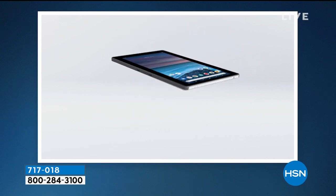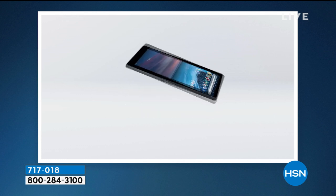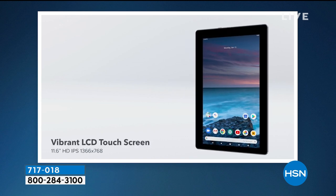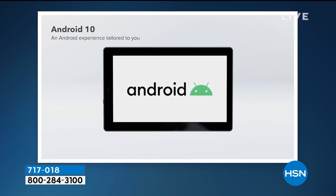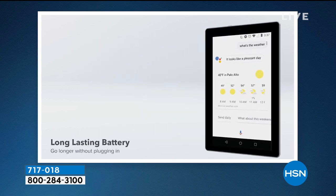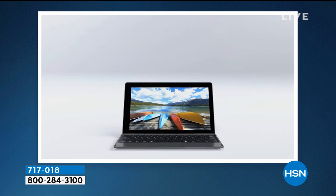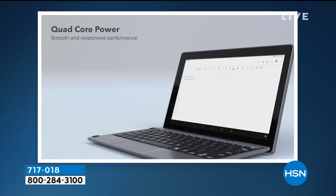Let's go top down. It starts with the screen size — 11.6-inch high-definition touchscreen. It's a laptop and a tablet all built into one. Beautiful LCD touchscreen with in-plane switching, so you can see it from all angles. Android 10, the number one mobile operating system in the world, is built in. The Google Assistant is built in with voice detection and voice dictation. There's a long-lasting battery — about six hours.